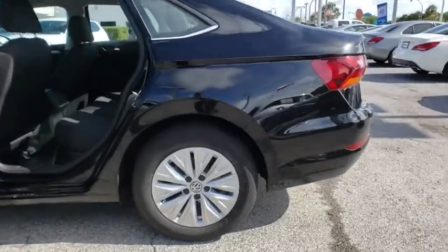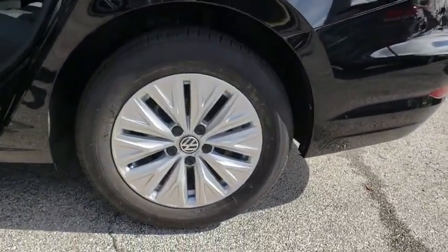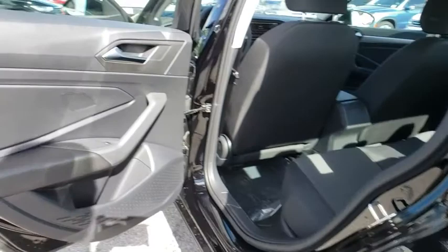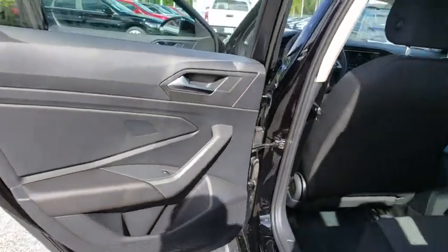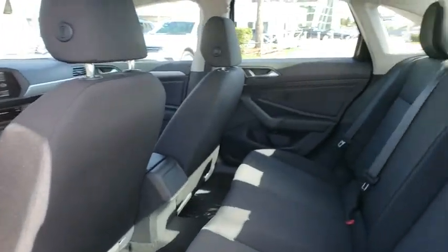Trip computer. Brake assist. Panic alarm. Remote keyless entry. Tachometer. Tilt steering wheel. Driver vanity mirror. Front bucket seats. Cloth seat trim. Passenger vanity mirror. Speed control.